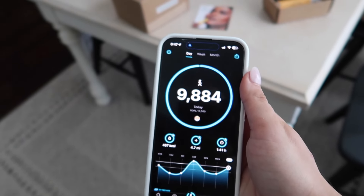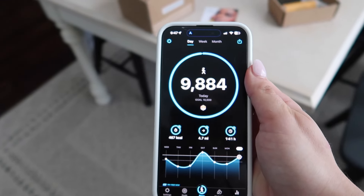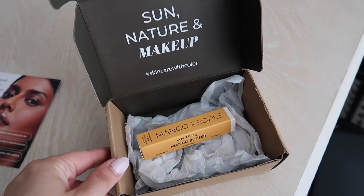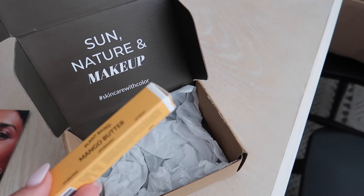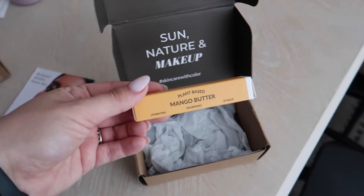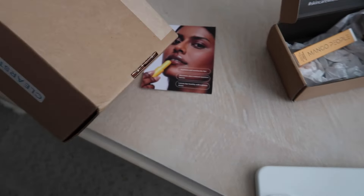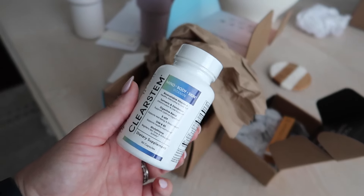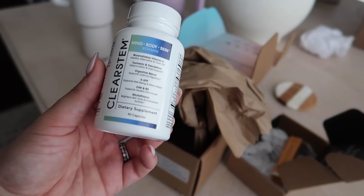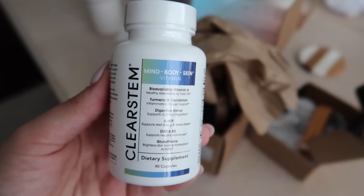Just barely at 10K — I'll probably walk around the kitchen a little to get there. I got some PR from Mango People — thank you Mango People! I'm really excited to try their mango butter lip balm. And then my ClearStem order came — you've probably seen this all over TikTok and Instagram. I'm going to give it a try; it's the ClearStem Mind Body Skin vitamin. We're going to try this and see if it helps my breakouts.